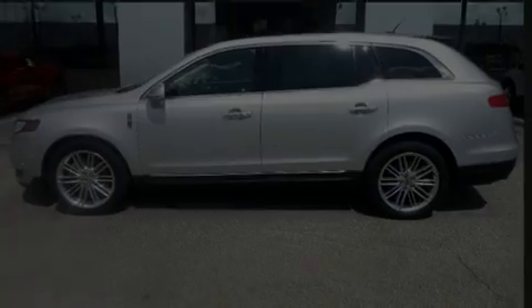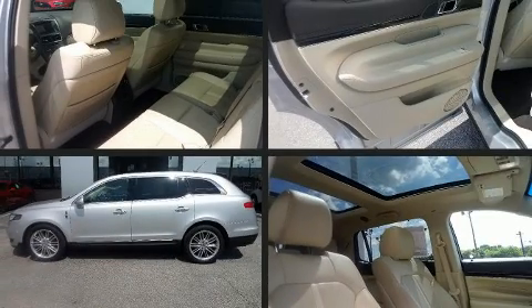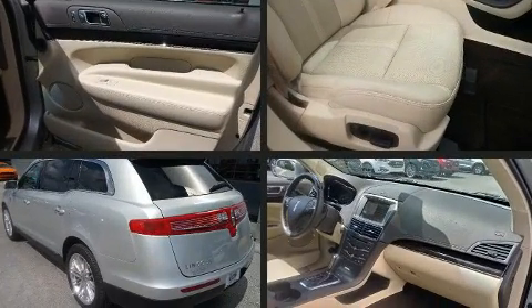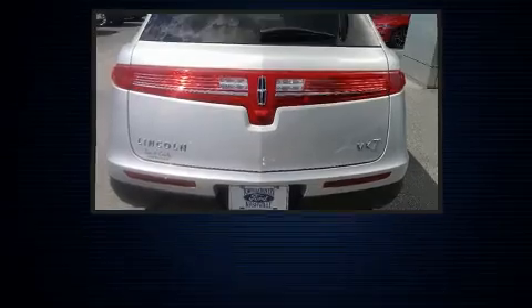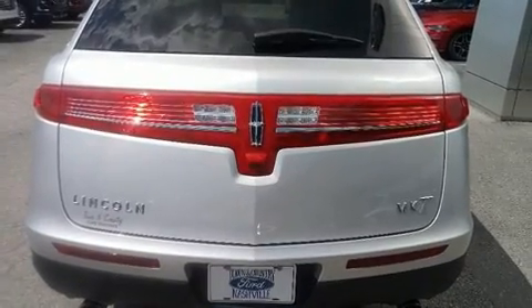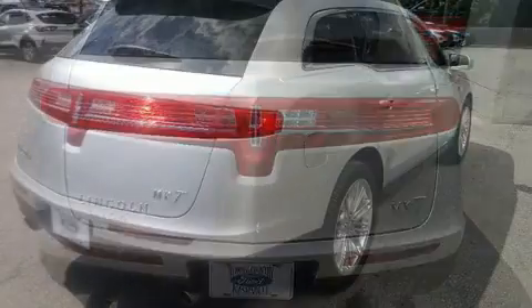Discerning drivers will appreciate the 2019 Lincoln MKT. Under the hood, you'll find a six-cylinder engine with more than 300 horsepower, providing a smooth and predictable driving experience. The engine breathes better thanks to a turbocharger, improving both performance and economy.